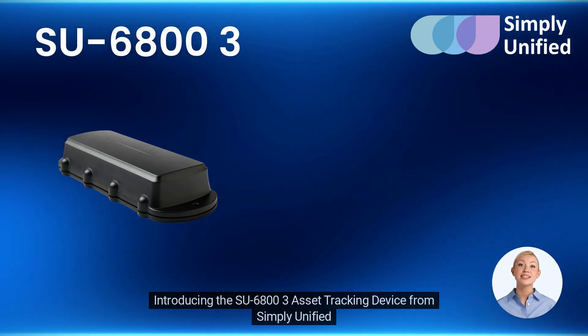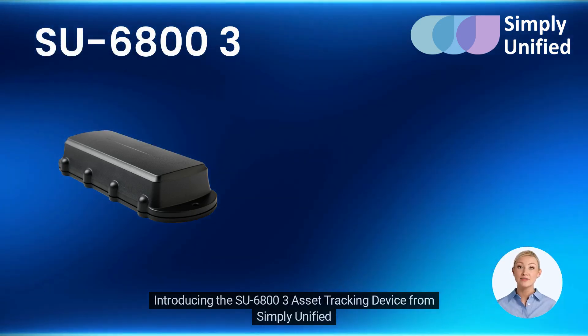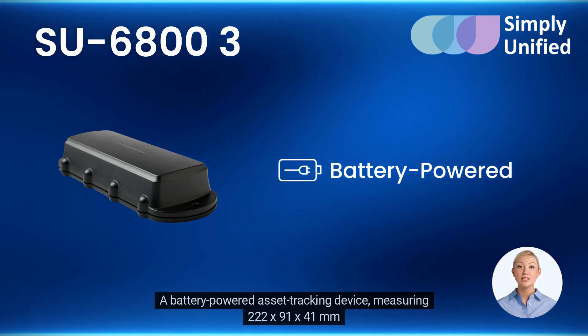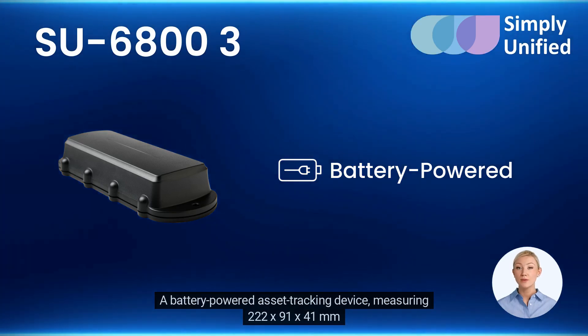Introducing the SU6803 Asset Tracking Device from Simply Unified. A battery-powered asset tracking device measuring 222x91x41mm.